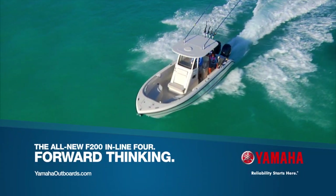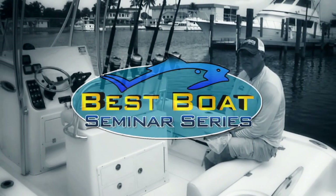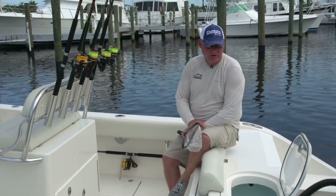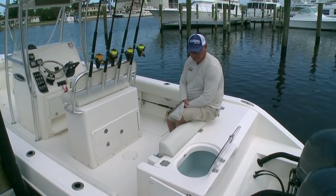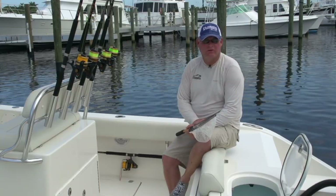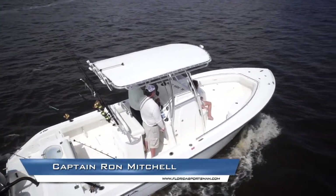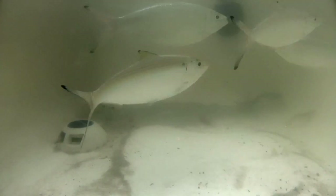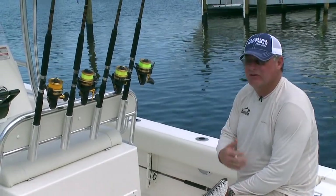Captain Ron Mitchell here to talk about bait. I do a lot of tournament fishing, and the one thing I've learned over my 20-year fishing career is how important bait is. Live well space like we have on this boat is a premium — the bigger the live well, the better the bait's going to live. You want the best baits you possibly have in your live well and in the water throughout the day, because baits get older and tired, and the fresh baits get away from you.